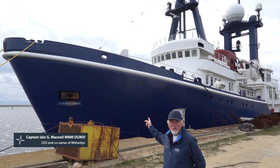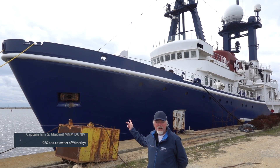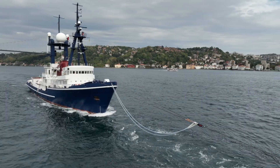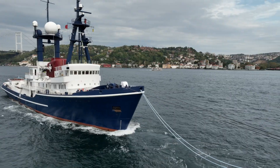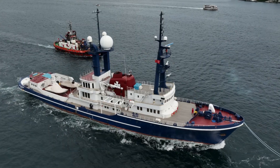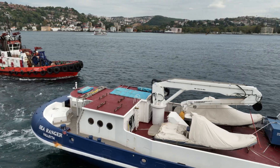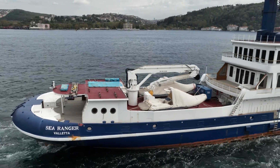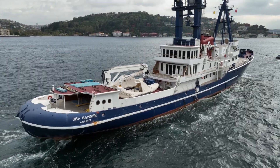It's a great delight to introduce you to SeaRanger, Witherby's new oceanographic research vessel. A quick bit about the vessel: 78 metres long, 3,500 tonnes displacement, 18 millimetre steel hull, ice classed, main engines 8,800 horsepower. This is quite an incredible vessel — fuel capacity 1.2 million litres and a nominal range of 31,000 miles.